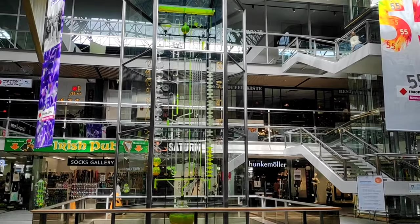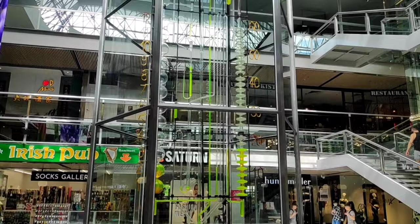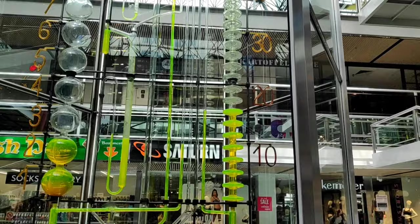This is a clock. The time is measured by the liquid flowing inside it. On the left side you can see numbers written 1, 2, 3, 4, 5, 6, 7, 8 — this column reads the hour. On the right side you can see 10, 20, 30, 40 — this column reads the minutes.